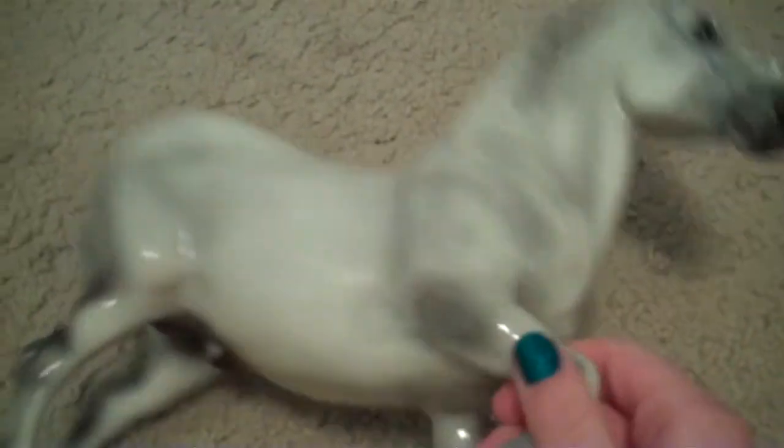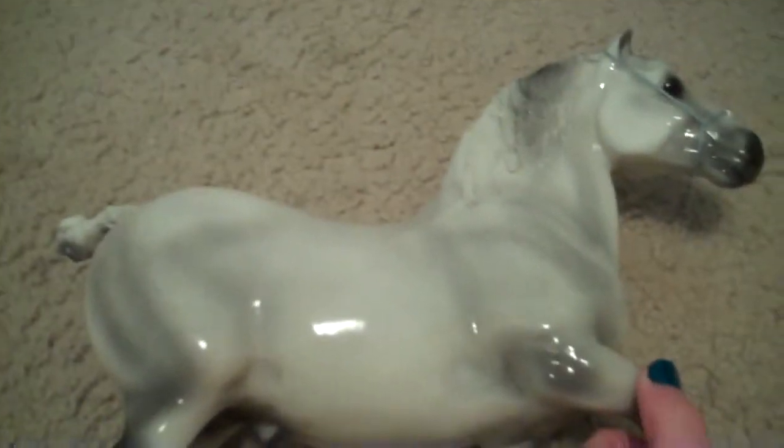He's a 2003 horse, and he's glossy. They only made 2,500 and 1,500 of them, and it doesn't say which one I got.